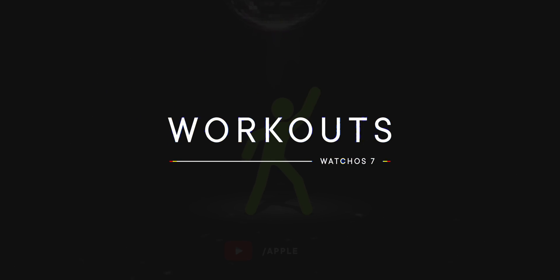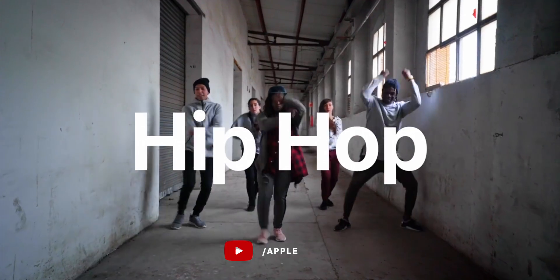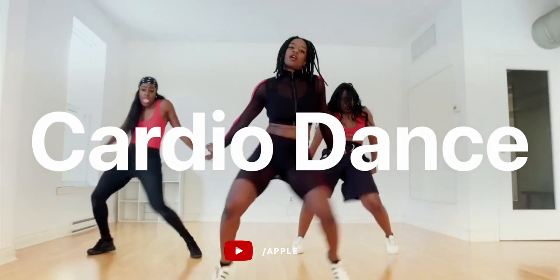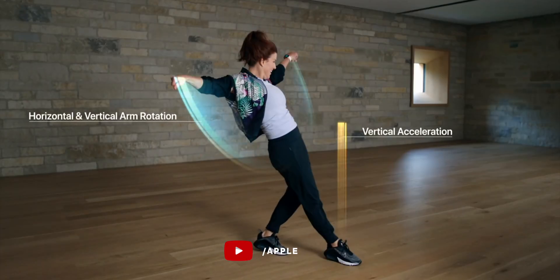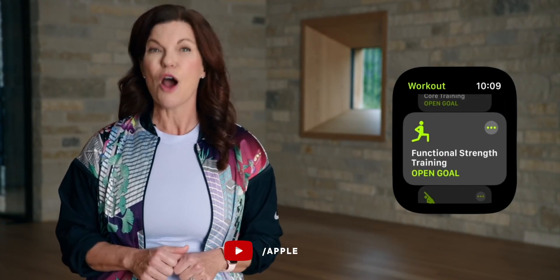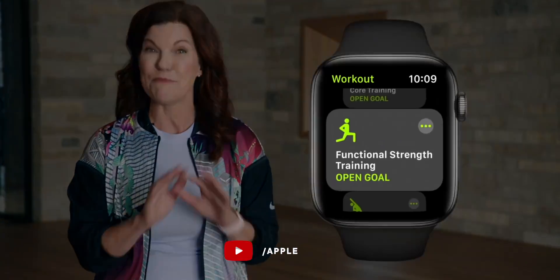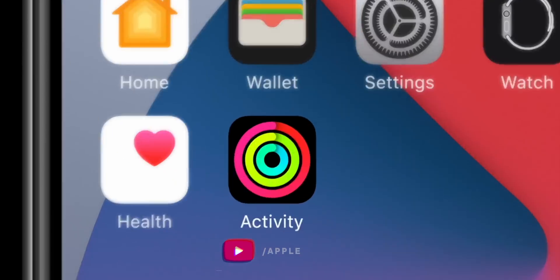A watchOS update just wouldn't be a watchOS update without new workout types. This year that's dance — specifically Latin, Bollywood, hip-hop, and cardio — which uses sensor fusion to figure out the asynchronous arm and leg movements so you get credit for every one of your hot steps. There's also functional strength training for everyday activities like family sports and carrying things around the house — basically the work-from-home workout. Core training and cool-down are included as well. Selfishly, still no snow shoveling or Tai Chi, but maybe next year. Activity is now called Fitness because the scope of what you can do is just so far beyond closing rings now.